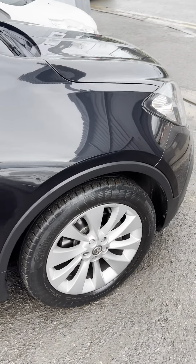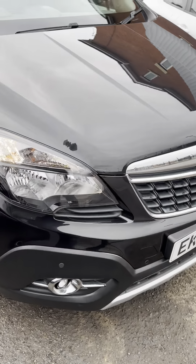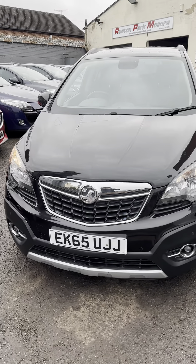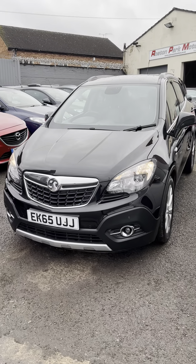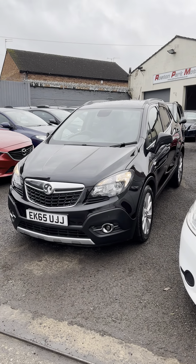Supplied by us with a service and a new MOT. Three months approved used warranty. Insurance group 13, so that's not too bad. It's £200 a year to tax it. It's ULEZ compliant as well.